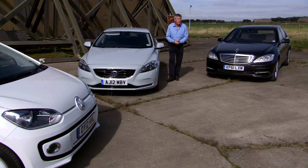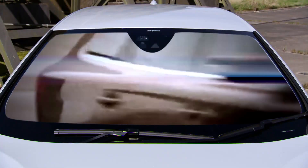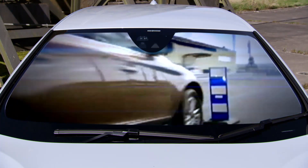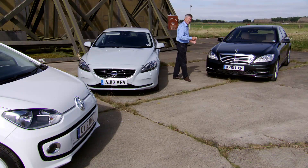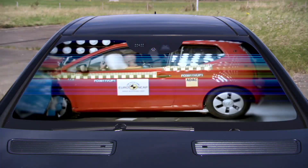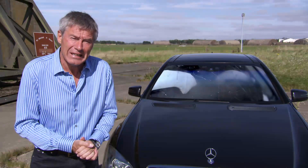Since Volvo fitted autobraking as standard on their XC60 back in 2008, collisions have plummeted by an astonishing 27% when compared to other small SUVs. Now, Euro NCAP, the testing authority, was so impressed they've now included AEB as part of their new car assessment from 2014 and claim it could save up to 8,000 lives a year.